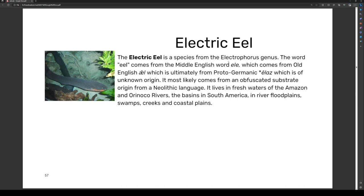The electric eel is a species from the Electrophorus genus. The word 'eel' comes from the Middle English root, which comes from the Old English word, ultimately from Proto-Germanic 'ēlaz', of unknown origin. It most likely comes from an obscured substrate origin from a Neolithic language.